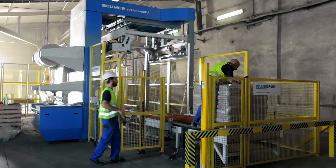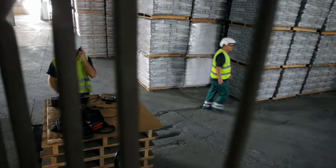I am very pleased with Boimer machines, but even more with the Boimer colleagues, who we also collaborated with throughout the planning phase.